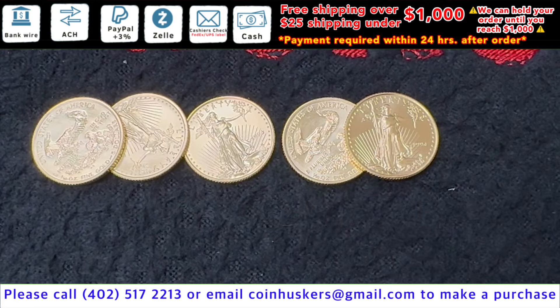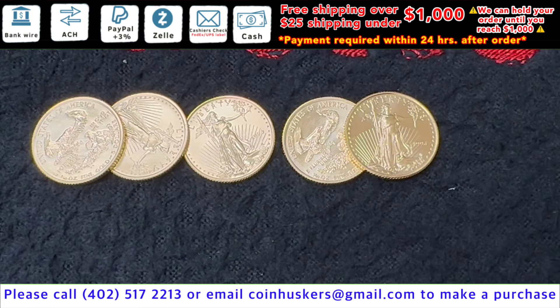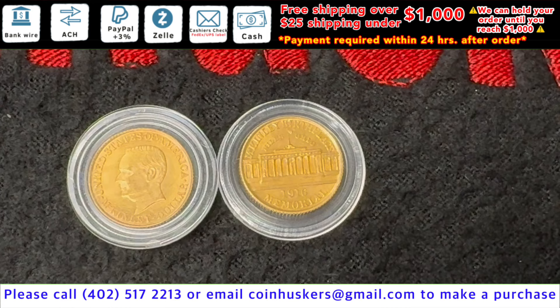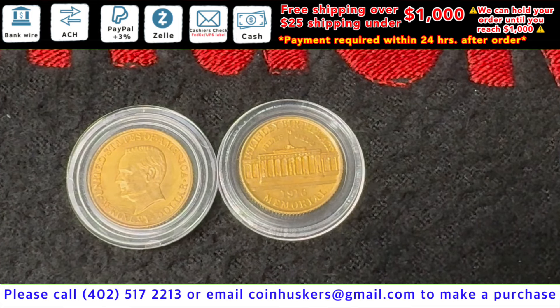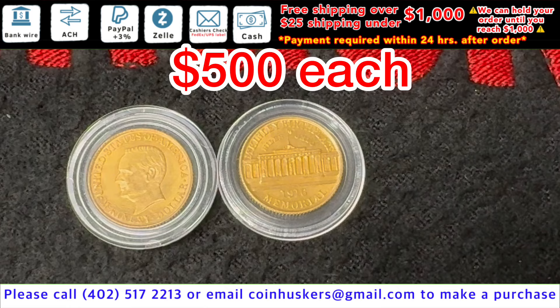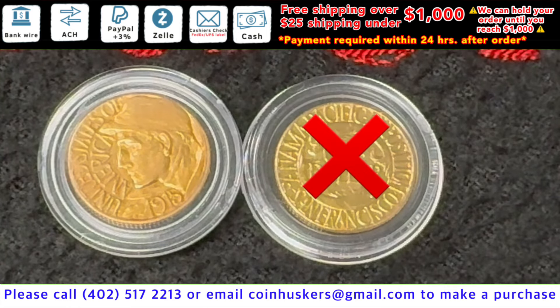1-ounce Gold American Eagles have 79 available, all years 1994, be 12% over spot. Two $1 McKinley Birthplace 1916 Memorial Gold Coins available, 0.0483 of an ounce of gold, mintage of 9,977, be $500 each. Have 1915 San Francisco Panama-Pacific Gold Coins available, they're 0.0483 of an ounce of gold, mintage of 15,000 — very low mintage — it'll be $500.